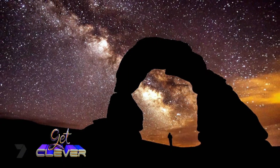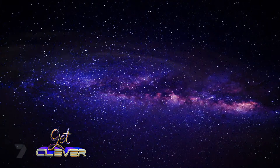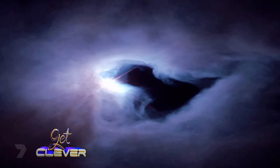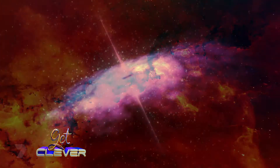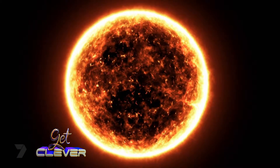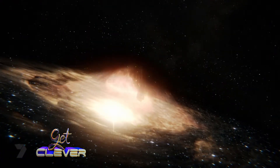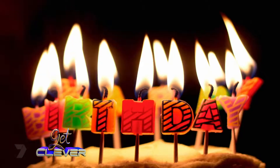Have you heard the term supernova? It's not a kind of superhero — it's actually a massive stellar explosion caused by the death of a star. Like all living things, stars have a life cycle and have a lifetime before dying. A star has to be really big to go supernova — at least eight times bigger than our own sun. Big stars only shine for a few million years, whereas our sun has lasted billions of years. That's a lot of birthdays.